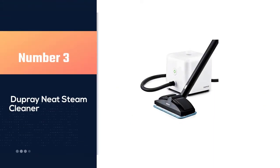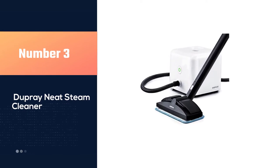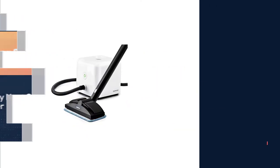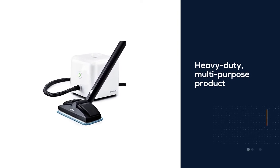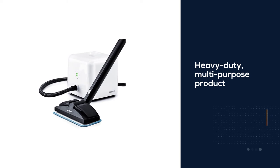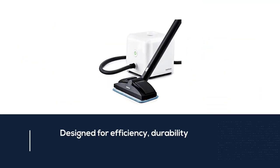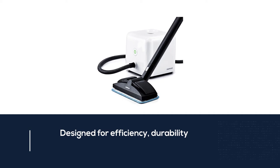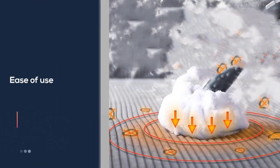Number three: the Dupree Neat steam cleaner. If you're looking for a steam cleaner, your best bet is the Dupree Neat. This heavy-duty multi-purpose product is designed for efficiency, durability, and ease of use. It effortlessly removes dirt, grime, grease, and stains from carpets, and also deodorizes your floors.